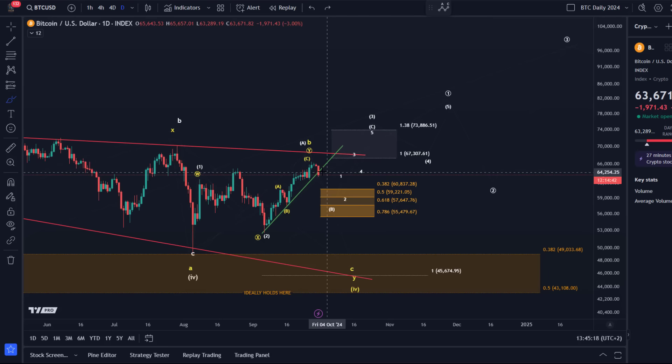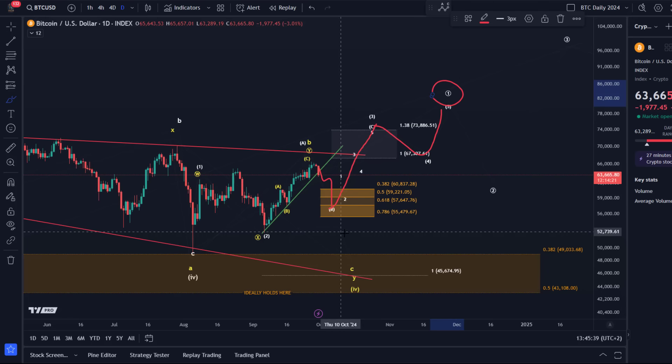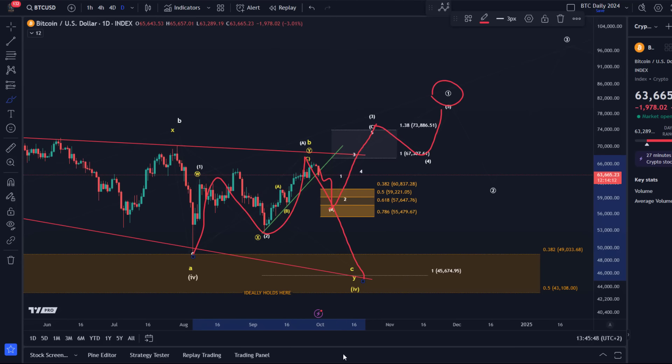In the white count, when we get this pullback and it's corrective, we're going to watch for support in the region between 60,830 and 55,480, and then ideally watch for a reaction. The third wave should then take us to 74K, and then we should get a 4-5 pattern, and then we have all five waves completed. We can then rule out the yellow scenario, because in the yellow count, the rally from the 5th of August is a corrective rally which could lead to another low. The 55,480 level is the key pivot — if we break below that, it would further confirm the yellow count that can take us into the mid-40K region.